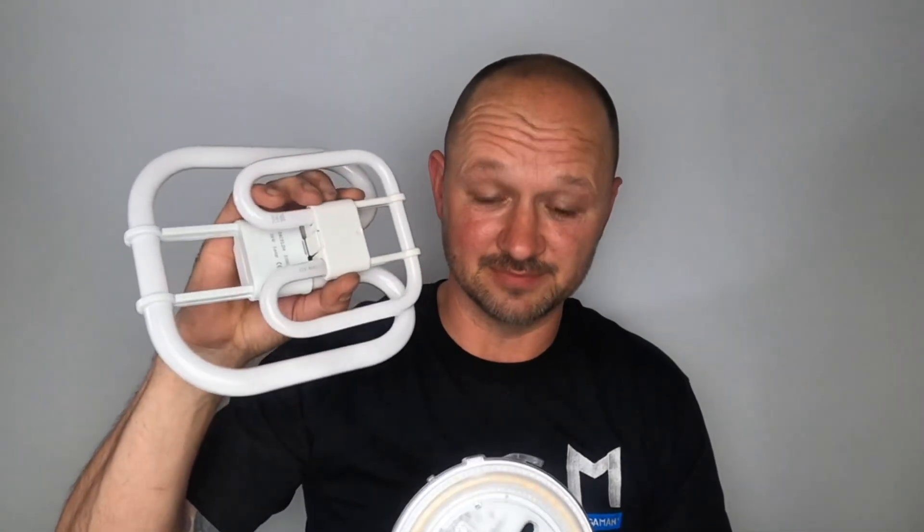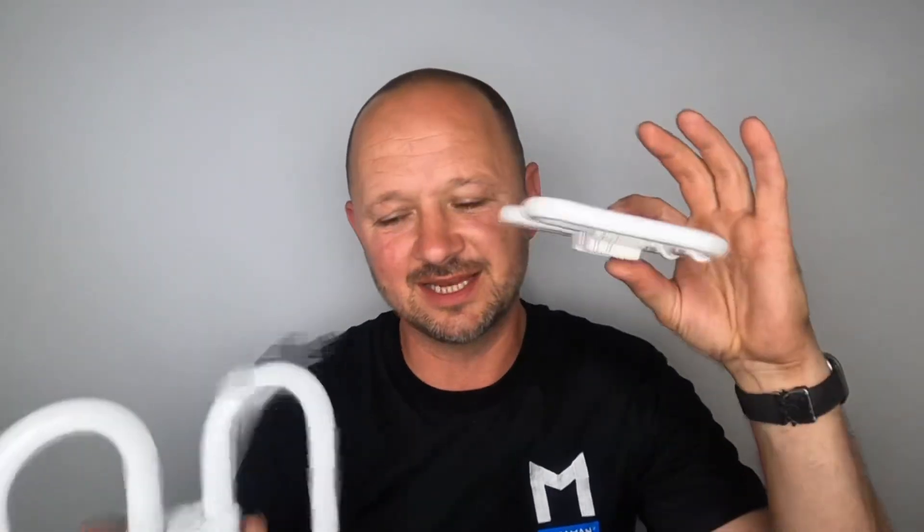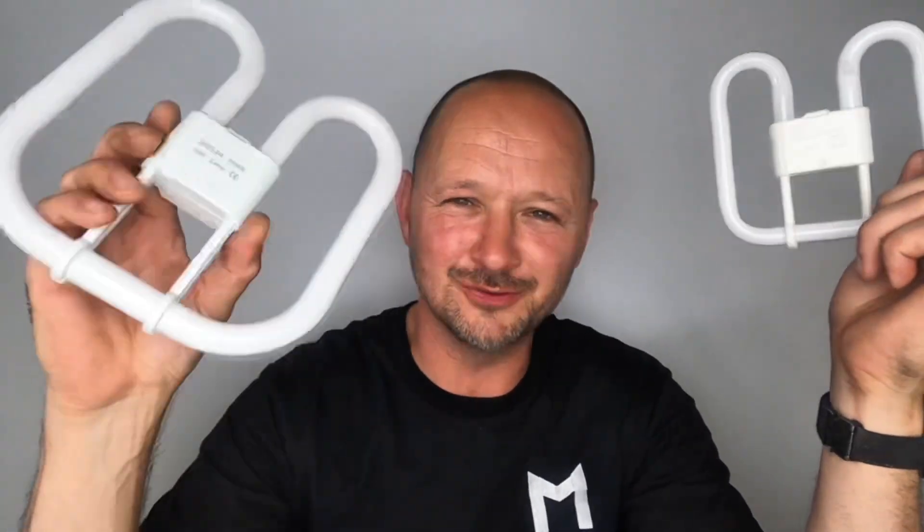I think keeping a couple of these on your van is going to be a massive advantage. And then having a selection of old 2D lamps — because when you go to a job you're not sure whether it's going to be a 16 watt or 28 watt, cool white or warm white — you have to carry a massive selection. And as you may know, these are very delicate, and when you go to use them they're more than likely broken.